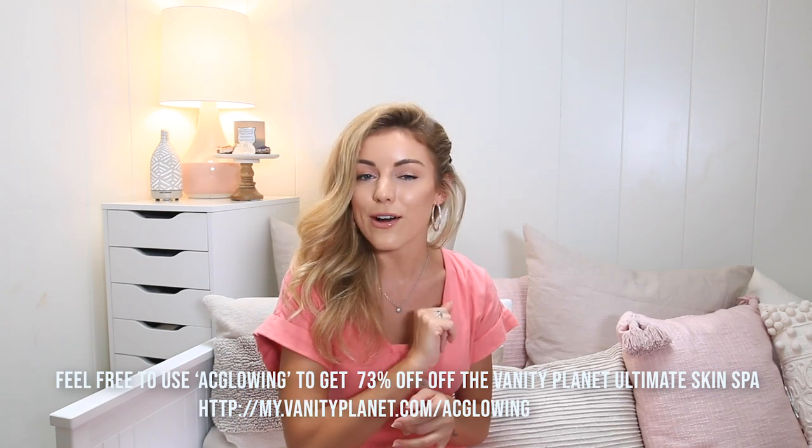Those are the seven at-home self-care tips and tricks I wanted to share with you — things that have changed my life and made me feel so much better on the daily. I hope they help you as well. If you have any daily self-care habits or tips, please share them in the comments below — I'd love to add to my list. Don't forget to check out Vanity Planet for more beauty tools, and use code ACGLOWING for 73% off your purchase. I hope you have a great rest of your day, and I'll see you in the next one!